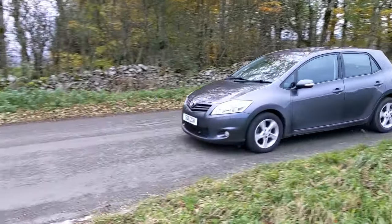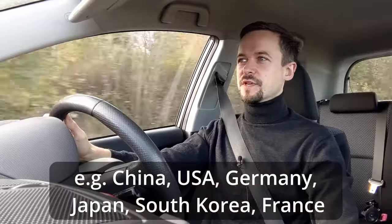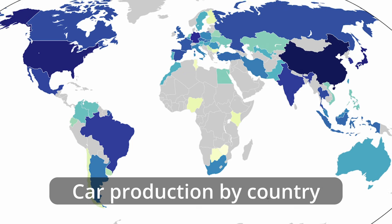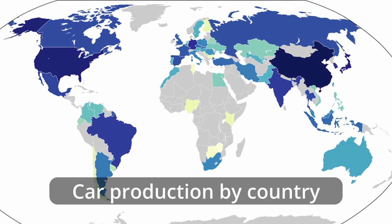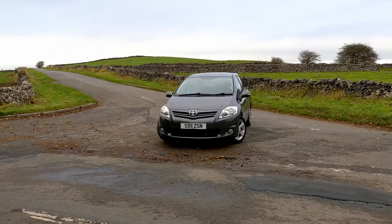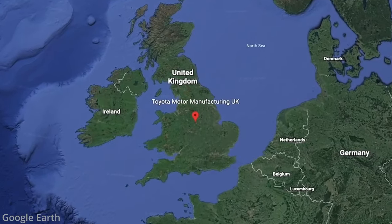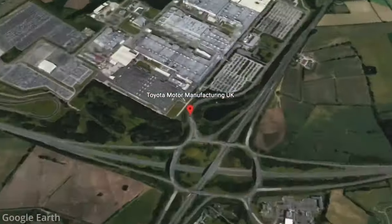For many years now, cars have been built all over the world and although a lot of manufacturers are still based in a select few countries, all these car companies build cars everywhere. You'll find that your Japanese car could have been built in Turkey or your Vauxhall could have been built in Poland. This car is no different. This Toyota Auris, which is a Japanese car through and through, was built in the UK — just less than an hour's drive from where I live. It's quite an unusual opportunity to drive a car back to its place of birth, to the Toyota Manufacturing UK plant just outside of Derby in the Midlands. A bit like a pilgrimage for this car.